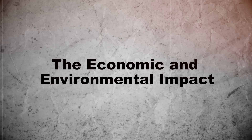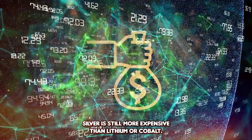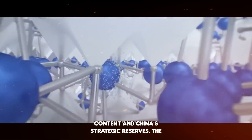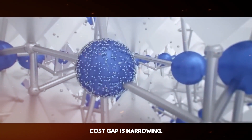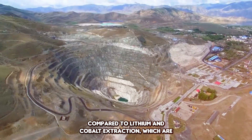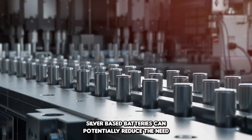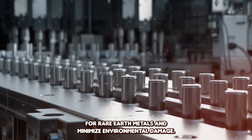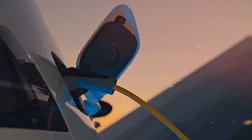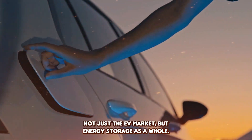The Economic and Environmental Impact: Silver is still more expensive than lithium or cobalt. However, with recent reductions in silver content and China's strategic reserves, the cost gap is narrowing. Plus, silver mining has a lower environmental footprint compared to lithium and cobalt extraction, which are known for their ecological and ethical issues. Silver-based batteries could potentially reduce the need for rare-earth metals and minimize environmental damage, aligning with global sustainability goals. If scaled properly, this technology could revolutionize not just the EV market but energy storage as a whole.